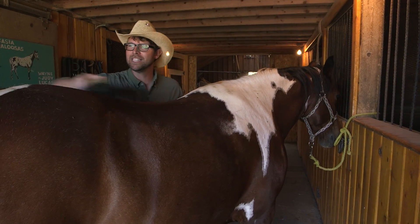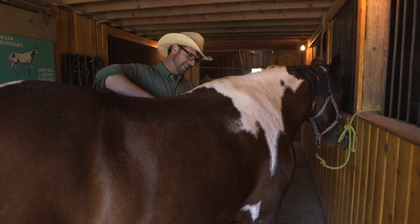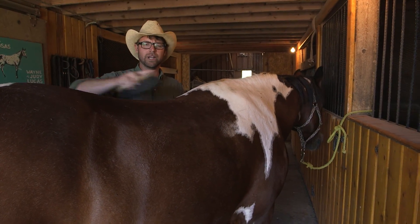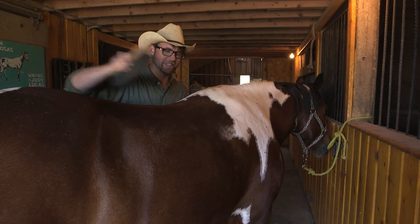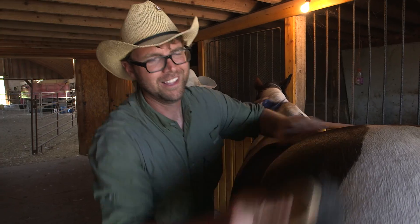Trying to get it nice and clean and happy before we head out on the hills. Who is this horse? This is Chico — he's a paint, and he's beautiful. He's an old ranch horse, and today I'm lucky enough to get to ride him. His coat is so soft, it's like velvet.